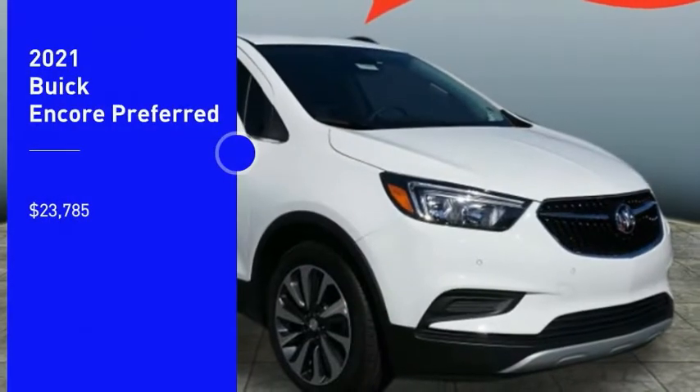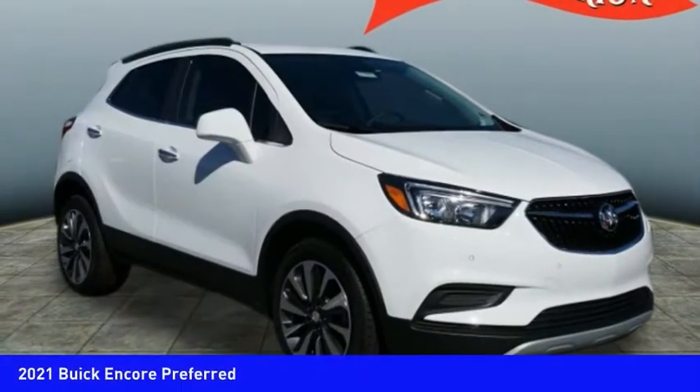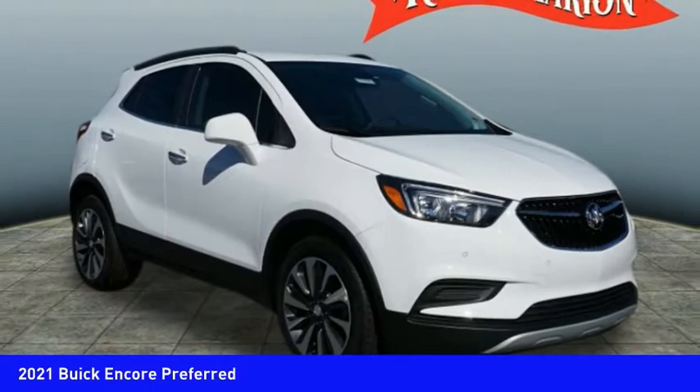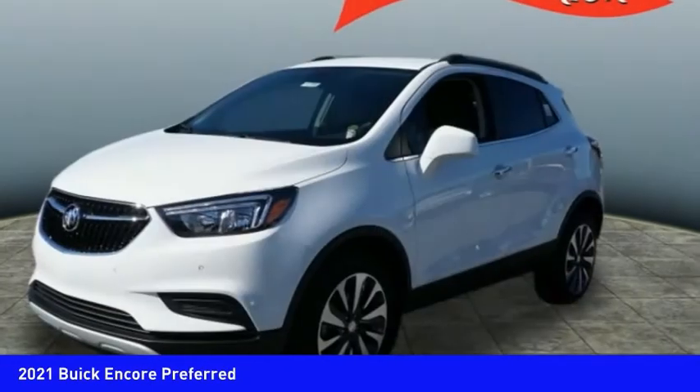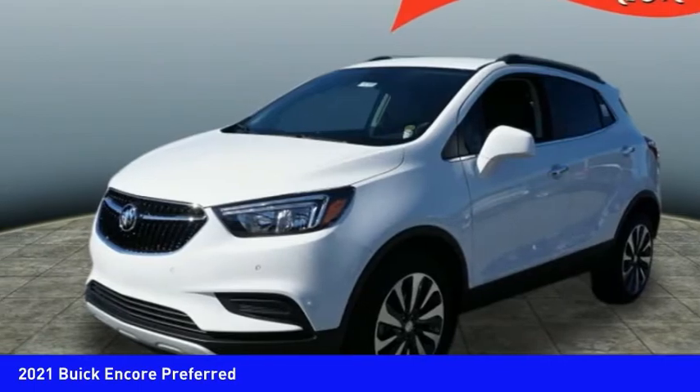Looking for the right vehicle? Check out the 2021 Encore. The Encore captures Buick's traditional strengths, while demonstrating luxury and style in a petite size.